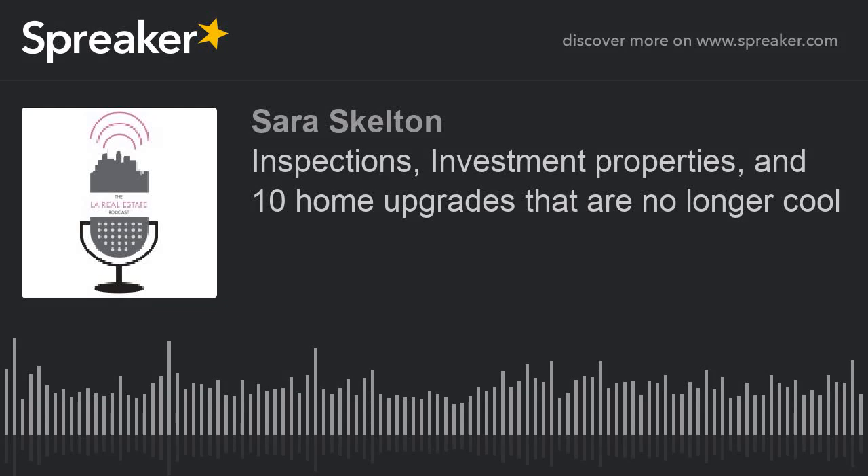Welcome to the LA Real Estate Podcast — our podcast on buying and selling real estate here in Los Angeles. Today we're going to go a little in-depth into inspections because it's important and there are a couple of key issues we want to talk about. Then we're going to talk about investment properties and go over 10 upgrades that are no longer cool.